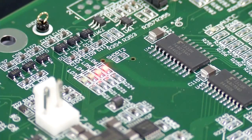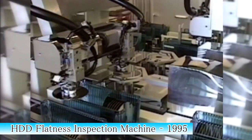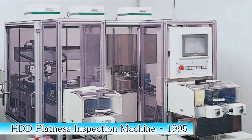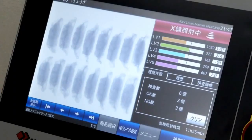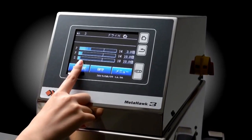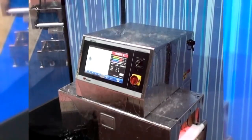We started business as a computer development company, creating both software and hardware. We have since made advancements by developing our main pride — sensing technology — and by creating various types of inspection equipment. We not only focus on the quality of the machine's work, but also on its user-friendly design and its ease of maintenance.